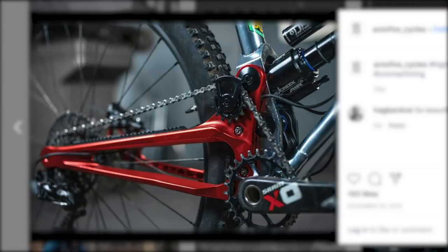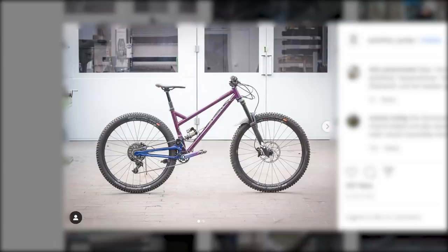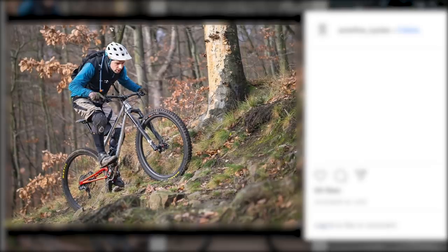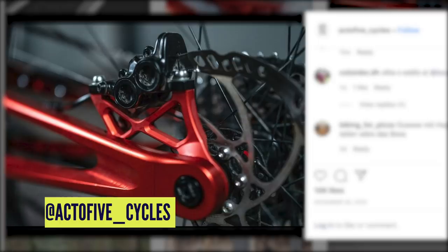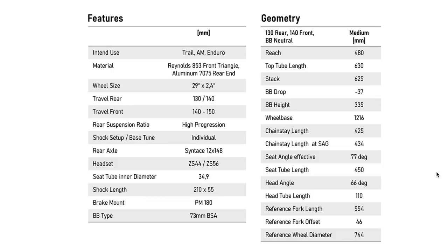The geometry listed on the site is just for a size medium, but it's very progressive. It's got 480mm reach on a medium — a really good size — and a 1,216mm wheelbase, more akin to a size large or even extra large by older standards. The chainstay is 434mm at sag point, about 425mm static. It has a 66-degree head angle, which isn't too crazy, and a 77-degree seat tube angle — really pitched forward for a very efficient climbing position.